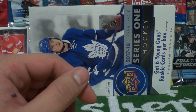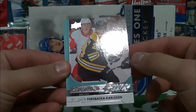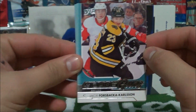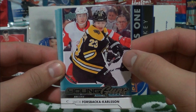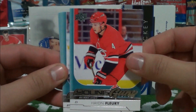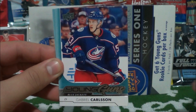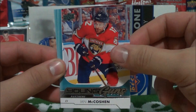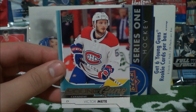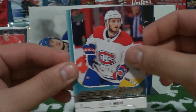Next I'll show the Young Guns. There are six young guns on average in the box, and we pulled six: Jacob Forzbaka Carlson, Hayden Fleury, Kyler Yamamoto, Gabriel Carlson, Ian Mikaushin, and Victor Meit — or Met, not sure how you pronounce it.